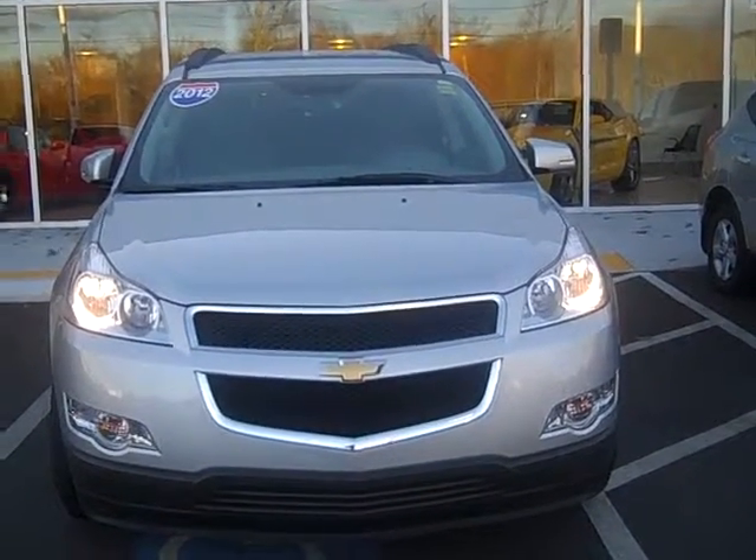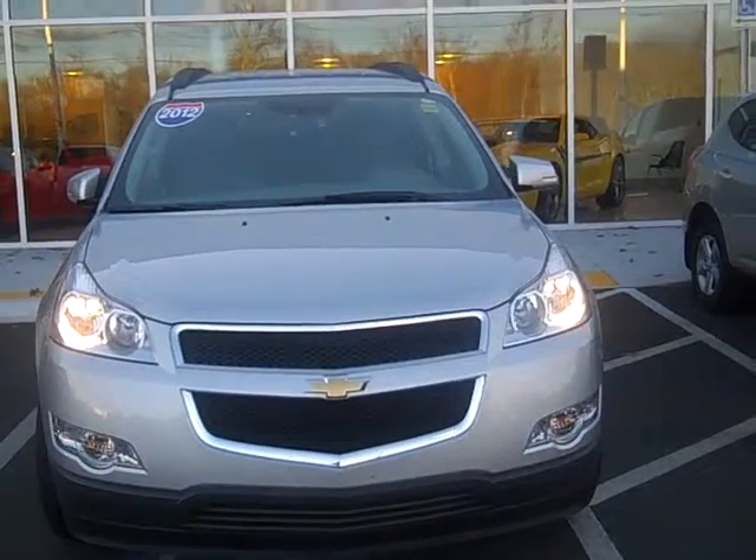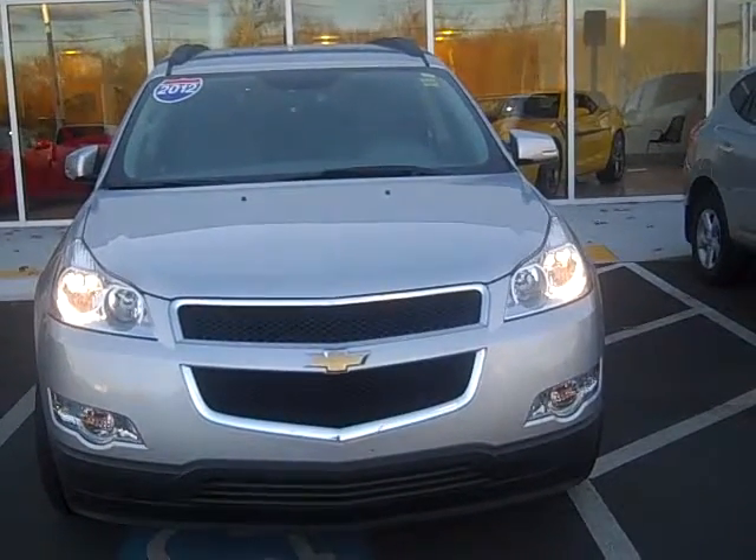Hi guys, I'm Steve Dockray and I'm going to be going over the 2012 pre-owned, certified pre-owned Chevy Traverse that we have here.